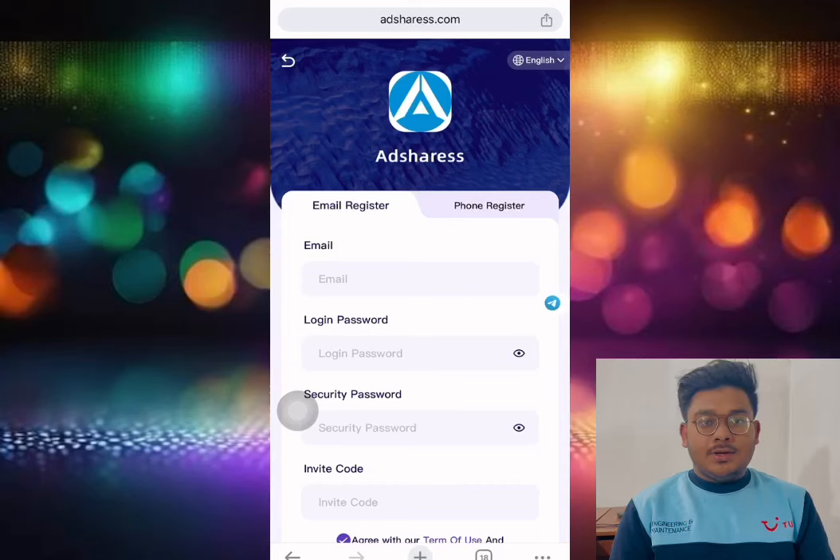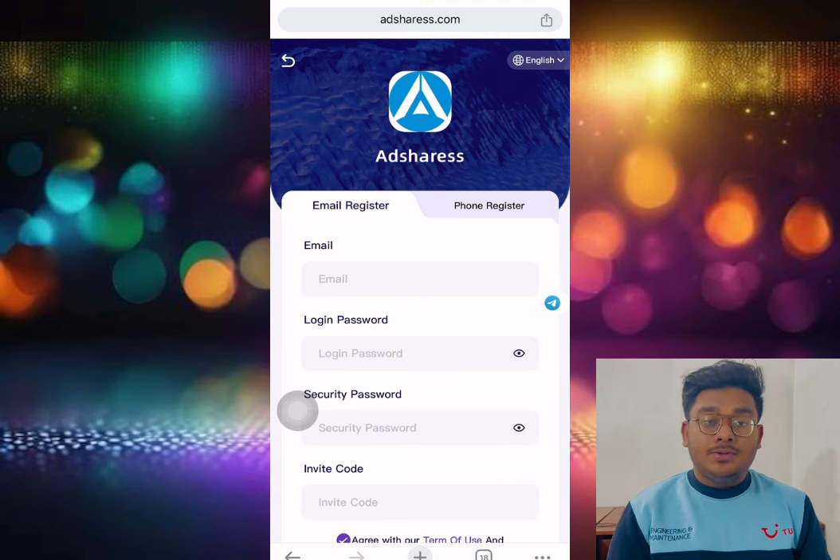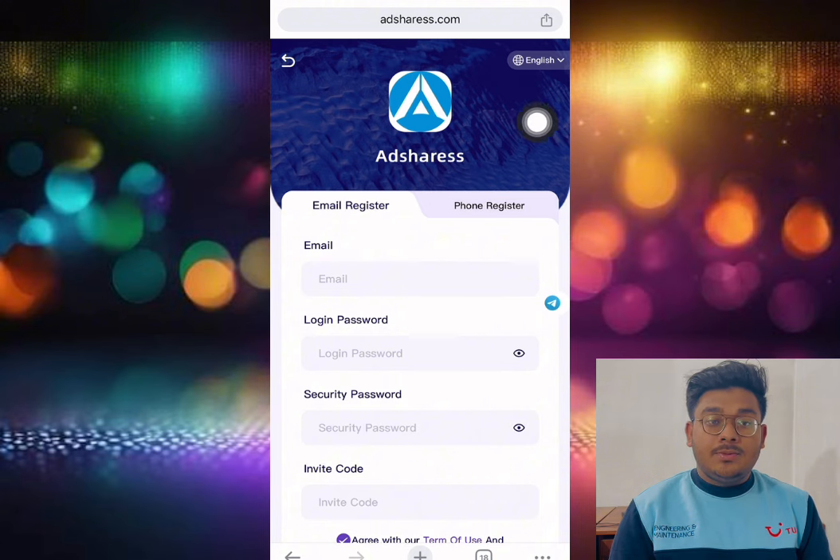Hello friends, how are you all? I hope you enjoy my YouTube channel. In this video, I will show you a live VIP 2 purchase and how to test this site, so watch the full video because this will be interesting.